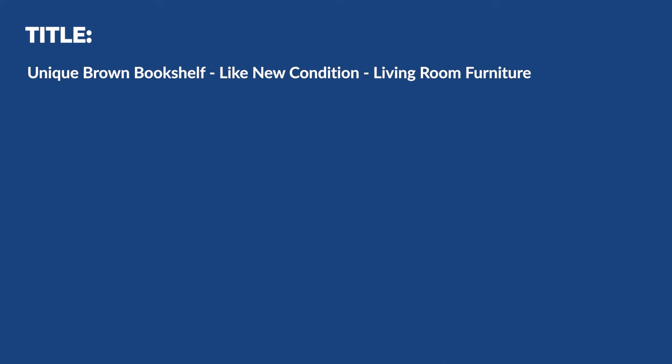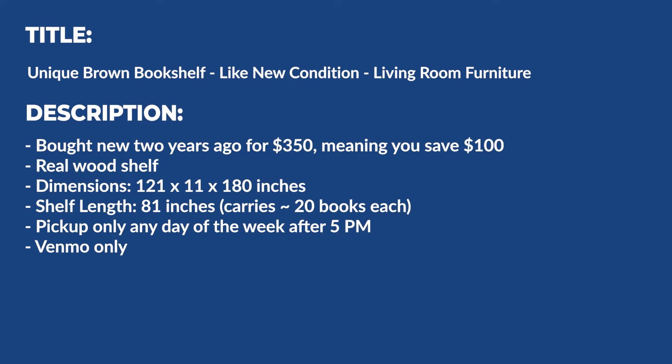With these things in mind, let's go ahead and rewrite this listing. I title it 'Unique Brown Bookshelf – Like New Condition – Living Room Furniture.' Instead of just saying 'bookshelf for sale,' I want to include more keywords that could potentially come up if somebody were, for example, just looking for brown bookshelves. For the description I'd write: 'Looking for a great bookshelf to add to your living room? This brown bookshelf holds more than 50 books — enough for the bulk of your library. Bought new two years ago for $350, meaning you save a hundred dollars. It's a real wood shelf. Dimensions are 121 by 11 by 180 inches. Shelf length is 81 inches, which carries around 20 books each. Pickup only, any day of the week after 5 PM. Venmo only.' By just taking a couple of minutes to improve our listing, we've made it much more clear what the savings are versus buying a bookshelf new, as well as how many books this bookshelf can hold.